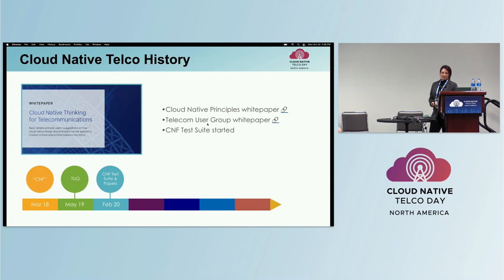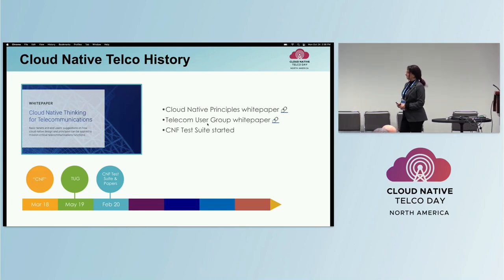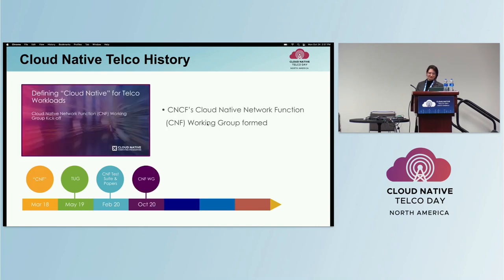We looked into each part of the CNF definition to highlight the attributes of what Cloud Native means. In 2020, white papers were published — the Cloud Native network principles and Cloud Native thinking for telecommunications. The CNF test suite started, with help from service providers like Bell and Vodafone, and vendors like Nokia, Samsung, Intel, Volk, and others. To complement the test suite, the CNF working group was created to document cloud-native best practices for telco use cases.